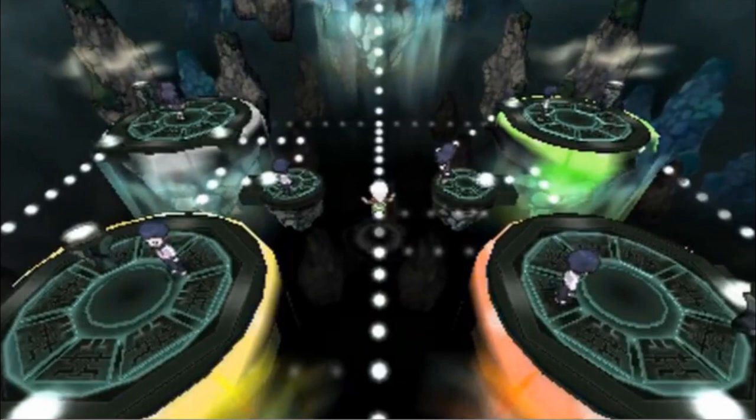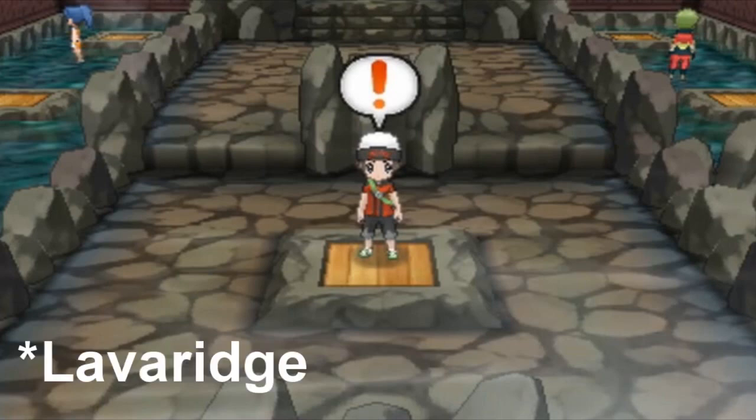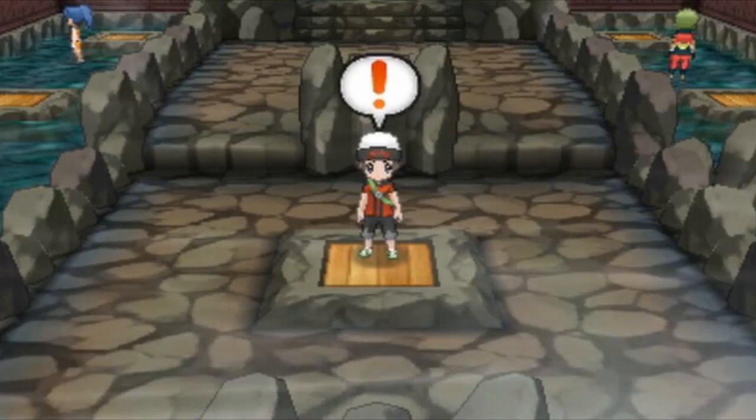It looks like we have another gym right here, and if I'm correct this is actually the Lavaridge gym. So the Lavaridge gym is also getting a bit of a remake — it looks a little bit different, and by a little bit I mean a lot. It does look quite great still though.